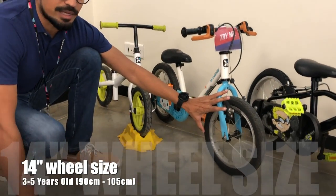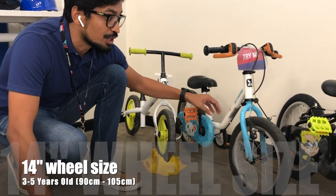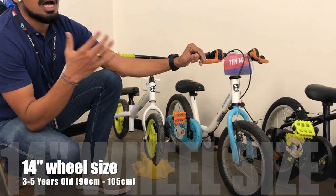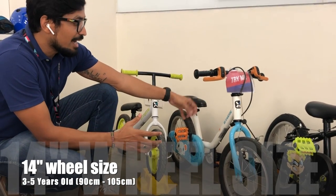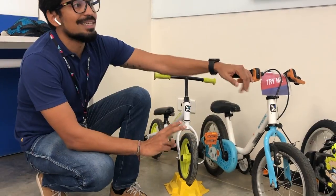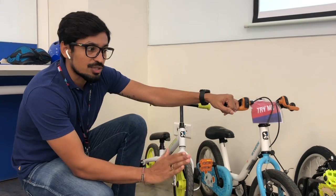Moving to the second bike — this is the 14-inch bike. The 14-inch is a complete bike: you have pedal, chain, tire, tube — everything. If the kid is between 90 centimeters to 1 meter 5 centimeters and you want a pedal-assisted bike, this 14-inch bike will be the second bike, or maybe the first bike in some cases.